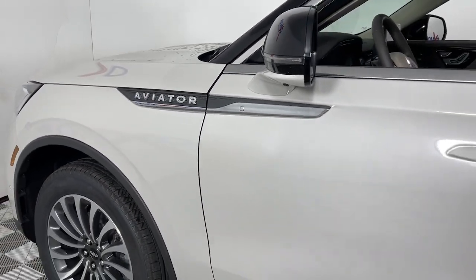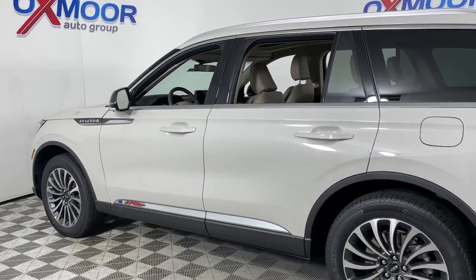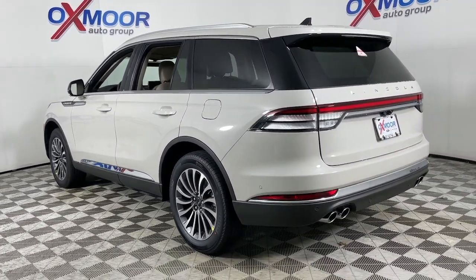Looking for your dream car? It could be the 2023 Lincoln Aviator, presenting a new level of refined capability — the Aviator.